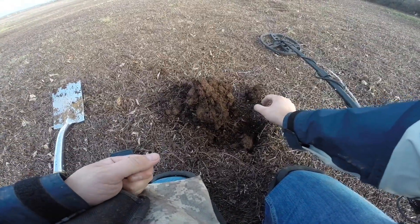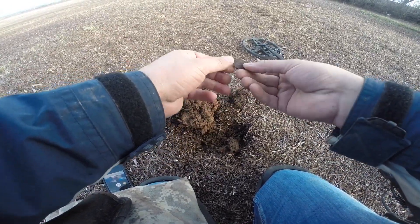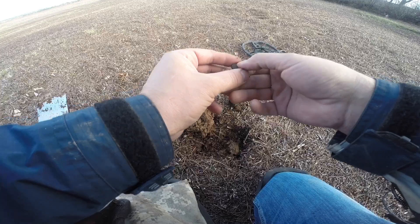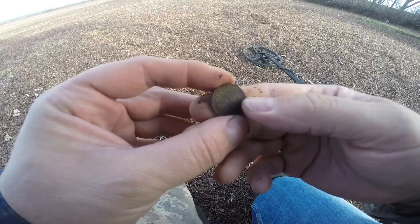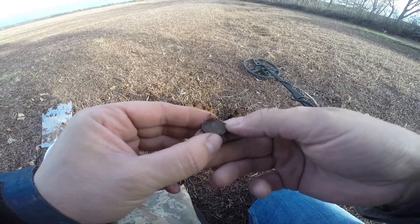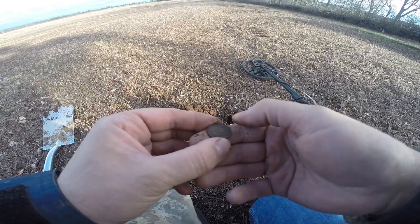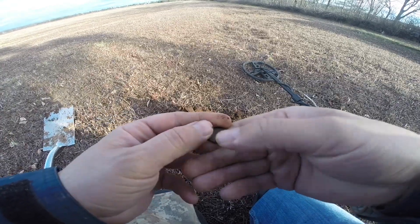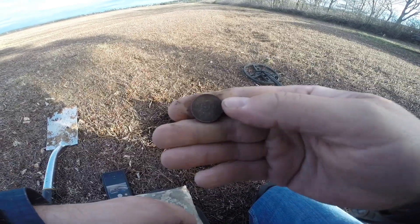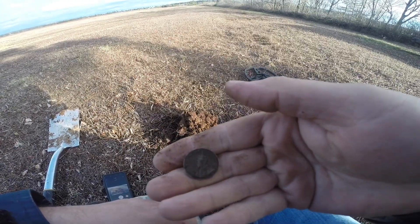Just got here, second hole. Popped this out — don't know what it is yet, haven't looked at it. Oh, it's a King George five cent. Five cent, King George. Get a date on it — there it is. 1925. Look at that, see that? Beautiful. King George the Fifth. Awesome.